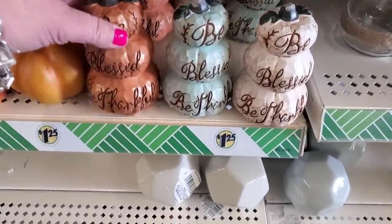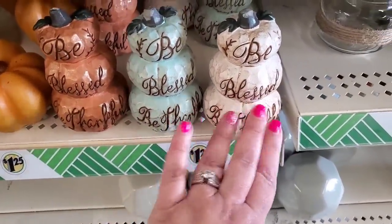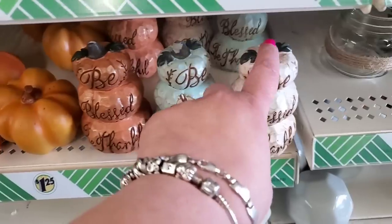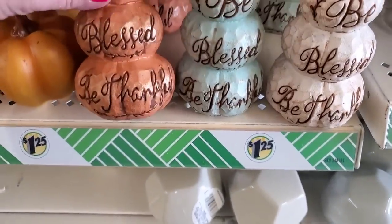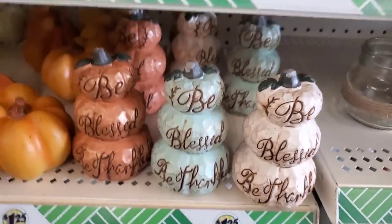They did bring these out again, and these are some of the coolest items they make. You have to catch them when they just get into the store — they're almost always broken and you have to touch them up with a black marker. But they even make great doorstops, and you're telling everyone who comes in and out of your door to be blessed and be thankful.